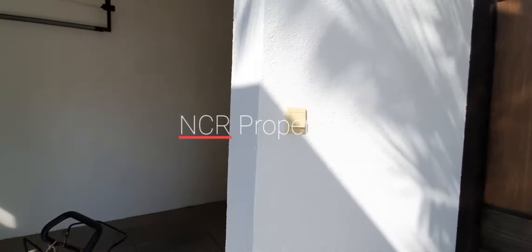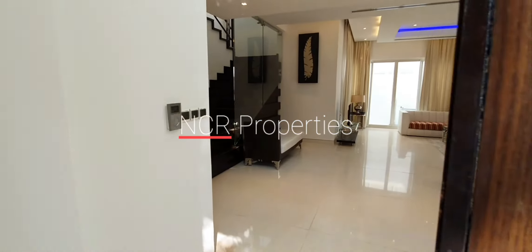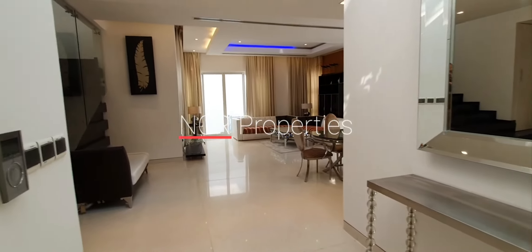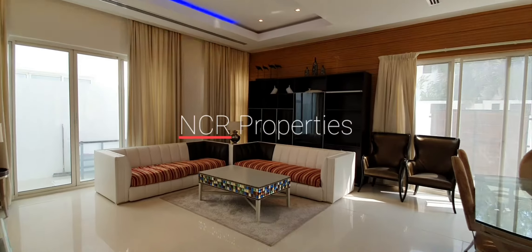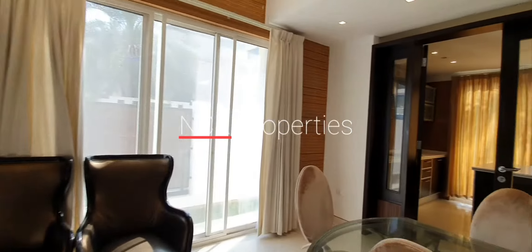One-car garage parking. Bringing you in through the front entrance. There's a swimming pool around the back, right here.